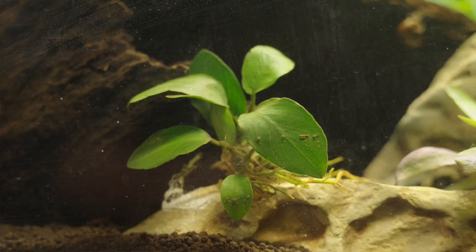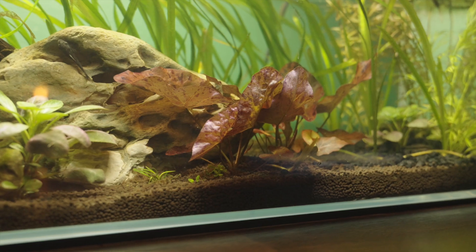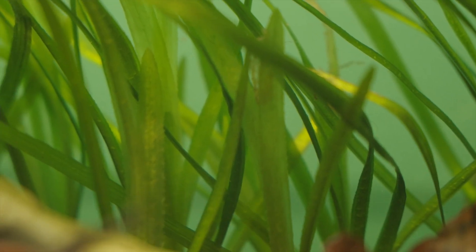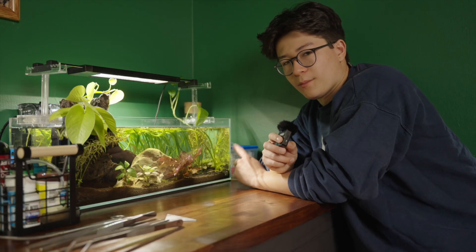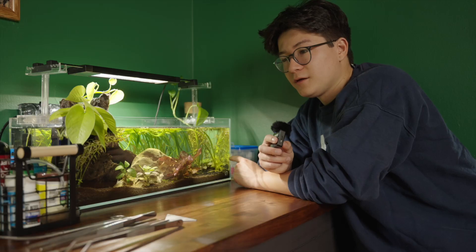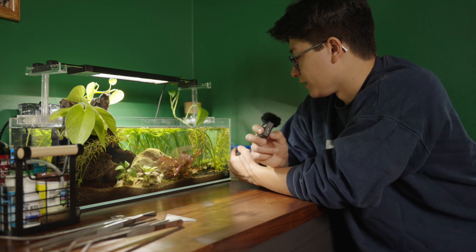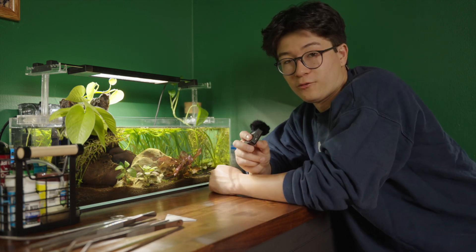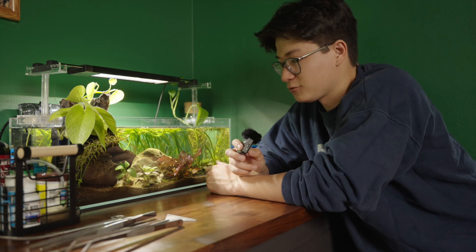We have pothos growing out of the top, just like all my other tanks. We have Anubias Nana Petite, lobelia, red tiger lotus, rotala, and vallisneria. And then there's this plant in the back that I don't remember the name of — I got a cutting of it from one of the fish I bought. It was just in the bag and I decided to propagate it, and it has grown like crazy. I don't know what kind of plant it is but it does well in this tank.